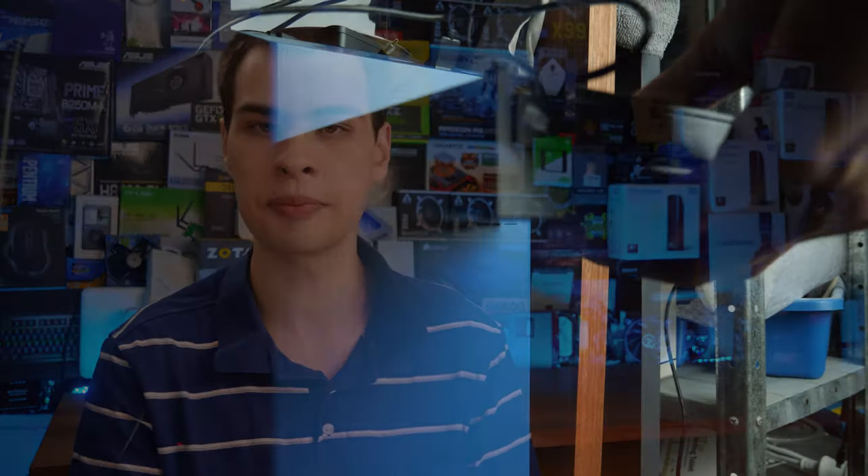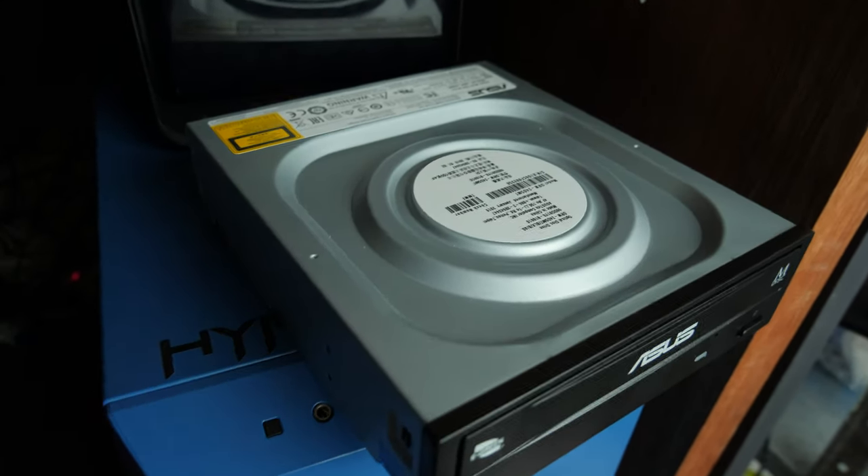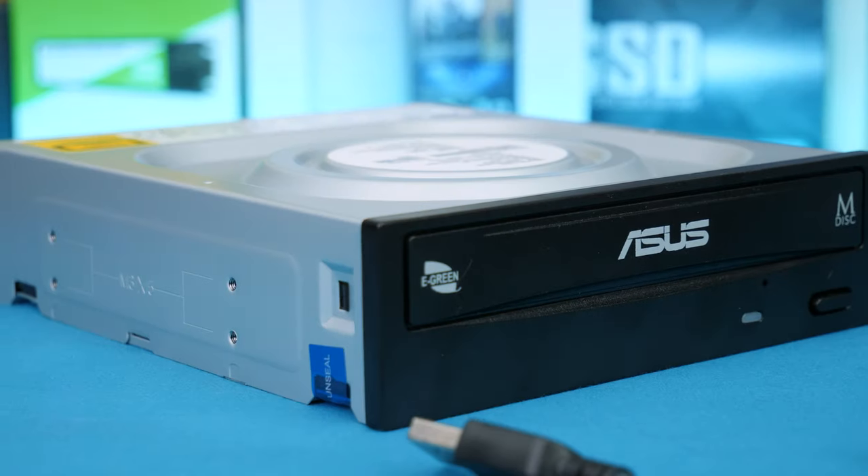So let's throw it in the PC — oh, my desktop PC doesn't have a CD drive bay. Let's throw it in my server — my server also doesn't have a CD drive bay. I ended up just placing it on top of my PC and pretending it was inside the case. A lot of PCs these days simply don't have 5.25-inch drive bays anymore.